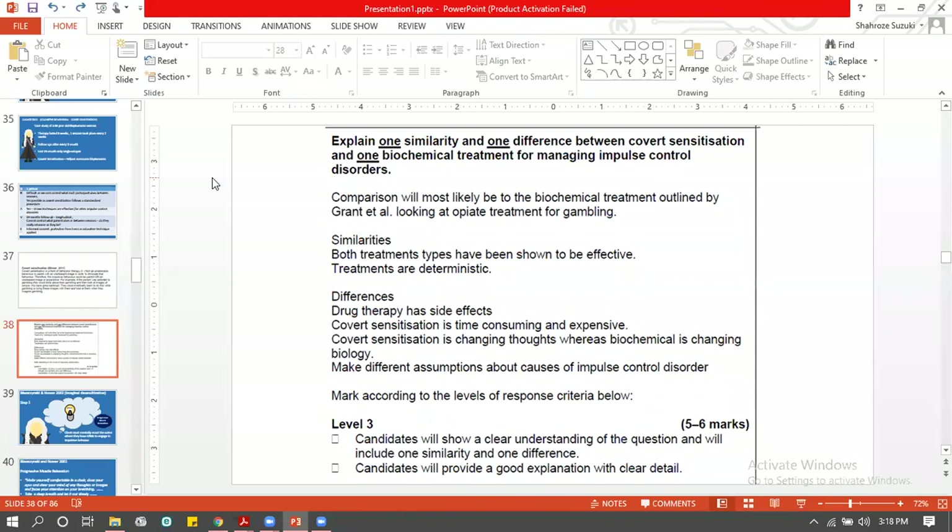Biochemical treatment does not help the person become independent at the end, whereas covert sensitization does help the person become independent. One is more deterministic; regarding reductionism, both are reductionist — one focuses on the biochemical only, the other focuses on imagination only.